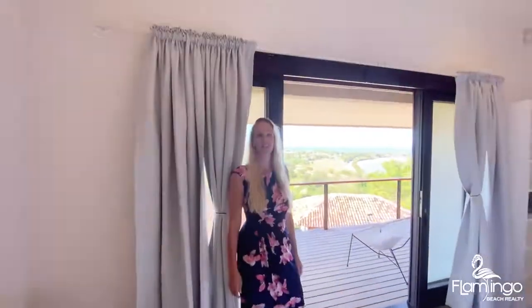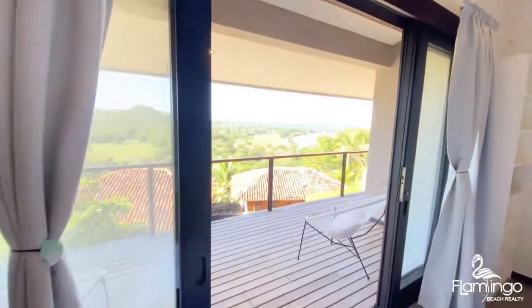The master suite has a king bed and an ensuite bathroom with a shower, along with these incredible views of the Pacific Ocean.